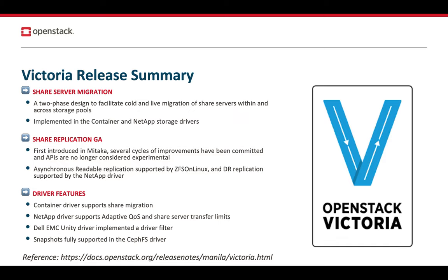The shared replication feature is now generally available. We added this feature as experimental in the Mitaka cycle, and over many cycles we've committed several improvements, many of which are now well-tested and well-used. We no longer consider these APIs experimental — you don't need to include the experimental header to have access to them. You can use these APIs to plan your load balancing or disaster recovery strategies.